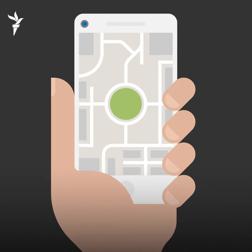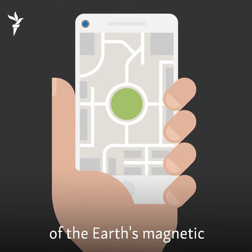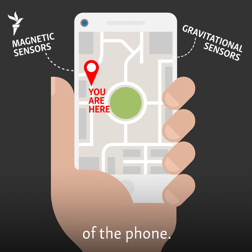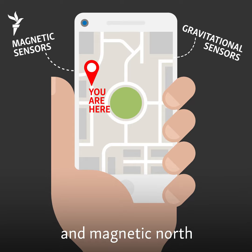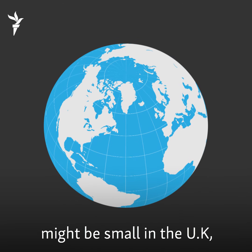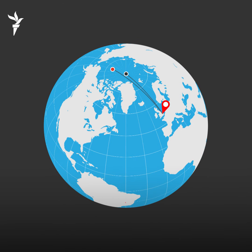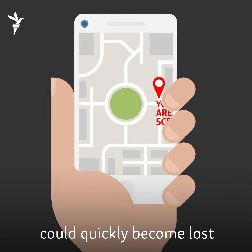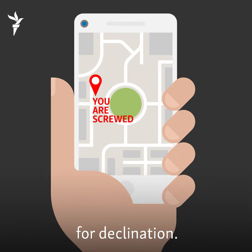Let's start with smartphones. They use measurements of the Earth's magnetic and gravitational fields to work out the location of the phone. The difference between geographic North and magnetic North might be small in the U.K., less than 2 degrees, but in Brazil it's much bigger — greater than 20 degrees. Phone users in those areas could quickly become lost if the software didn't correct for declination.